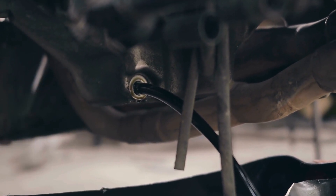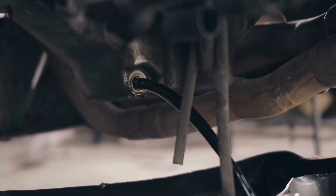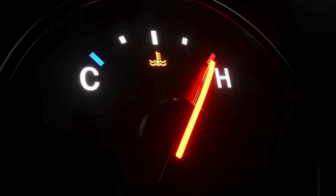This ensures the oil flows out smoothly, carrying contaminants with it. Just don't make the mistake of getting it too hot, because that oil can burn.